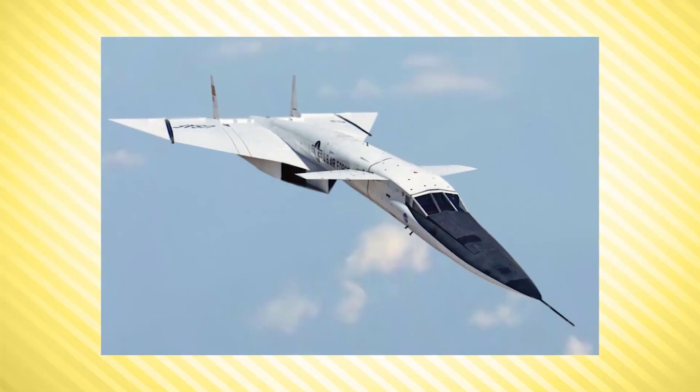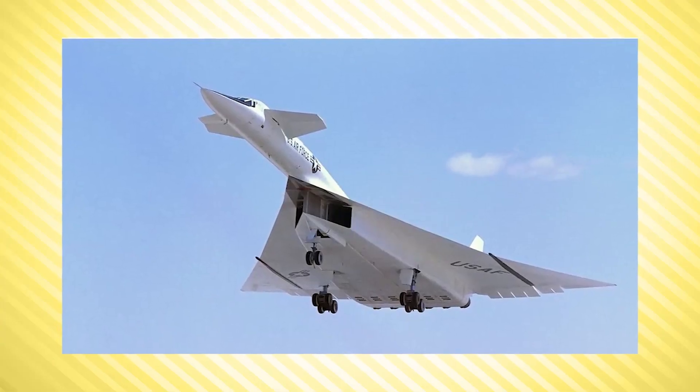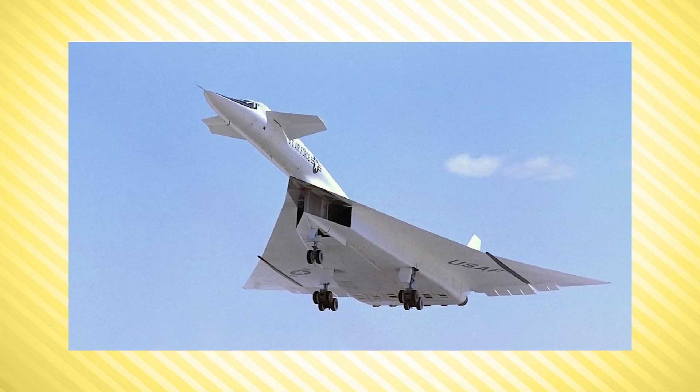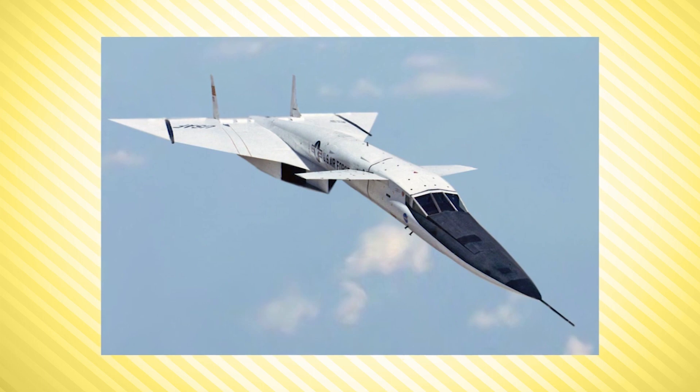At supersonic speeds, the fuselage of the XB-70 would create a shockwave. The inlet wedge at the front of the delta wings would create a disturbance in the shockwave, causing it to slow and build pressure under the wings, generating up to 40 pounds per square foot of additional lift at Mach 3 to increase directional stability and cruise efficiency. To hold the shockwave, a third of the wing could fold down as much as 65 degrees.